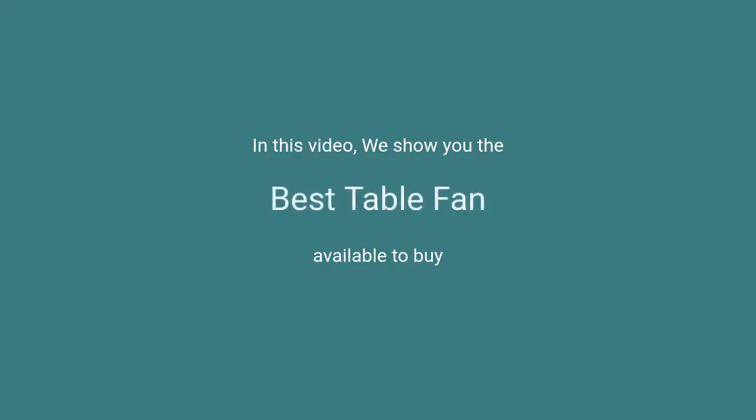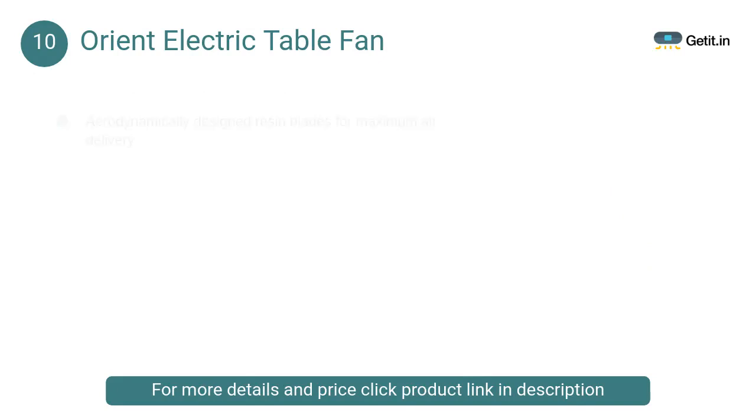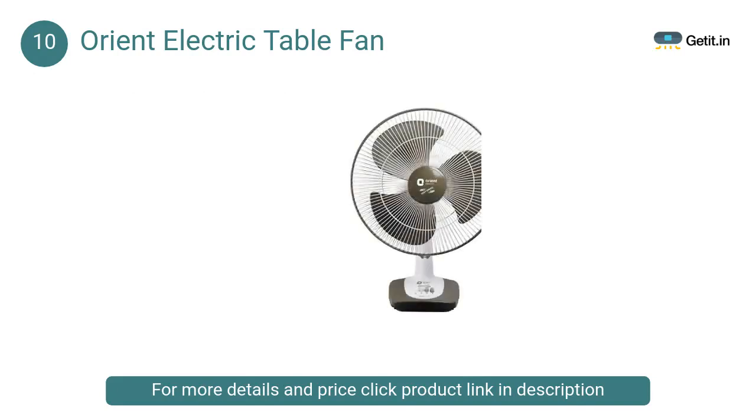In this video we will show the best table fans available to buy. At number 10: Orient Electric Table Fan. It features a specially designed powerful motor to deliver extra air thrust at 2000 RPM, aerodynamically designed blades for maximum air delivery, adjustable upward and downward tilt mechanism, 90-degree oscillation, and extra protection against corrosion with powder coated guard and polymer ring.